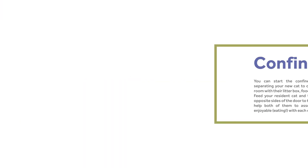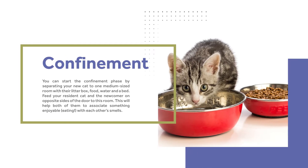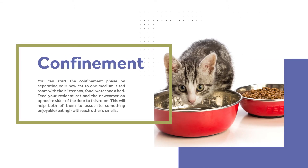Confinement. You can start the confinement phase by separating your new cat to one medium-sized room with their litter box, food, water, and a bed. Feed your resident cat and the newcomer on opposite sides of the door to this room.